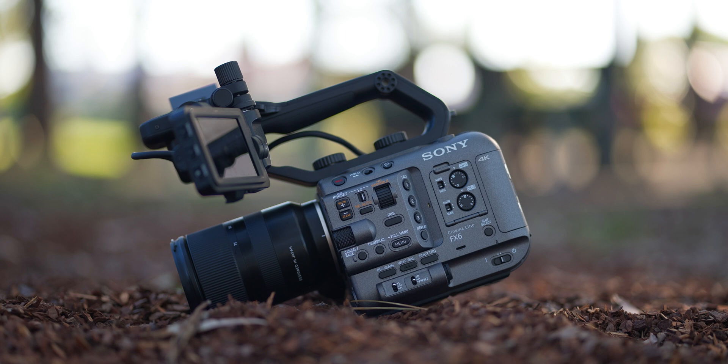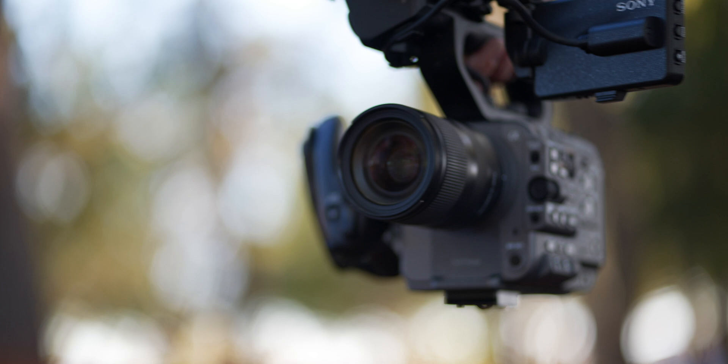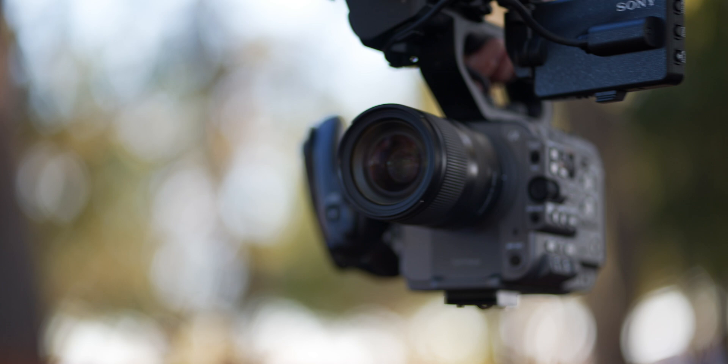I would like to mention this is not a full-on review, obviously, because I only had the camera for a couple of days. This is only just like a first impressions of the camera, because I didn't get enough time to sort of dig real deep into the menu system and how this thing performs long-term.